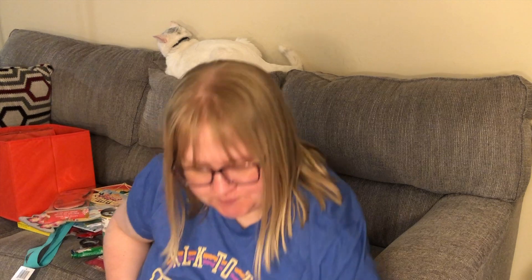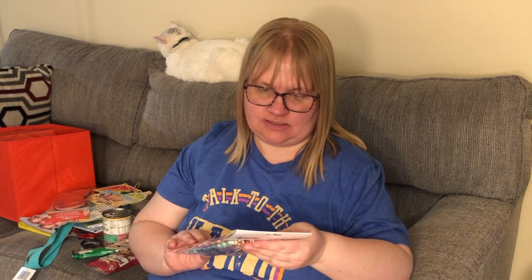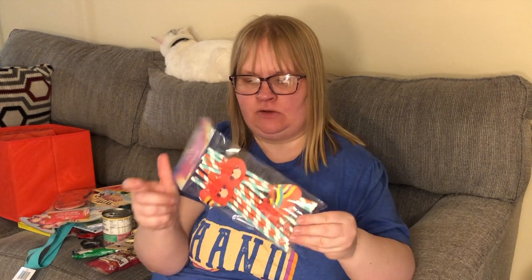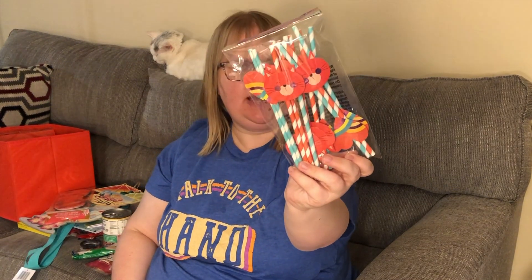I found these cute little cat straws — 12-piece pack. I've seen these before and just walked past them, but I figured if I want to feel cute and have my drink with a fancy little straw — it's got little cats and hearts — so I picked up one package for myself to have on hand.